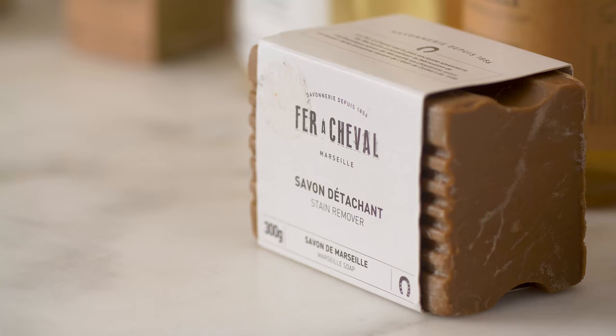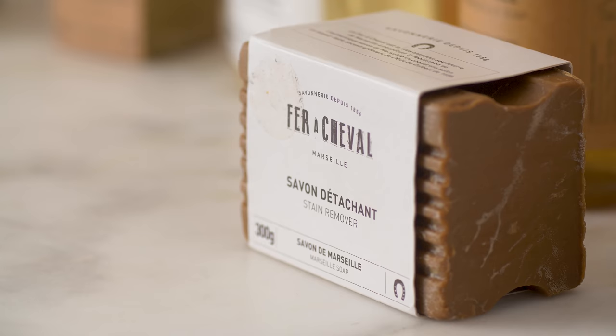Another great product from them is the stain remover bar. Myself and other people at Food52 have taken it home and used it to scrub out any stain that you might have, and it works really quite well.